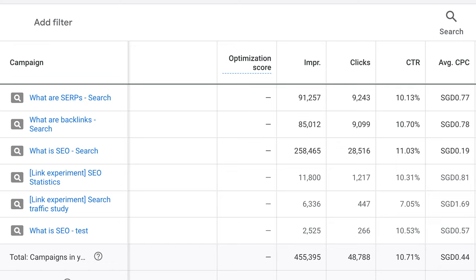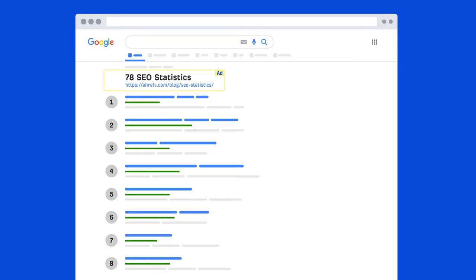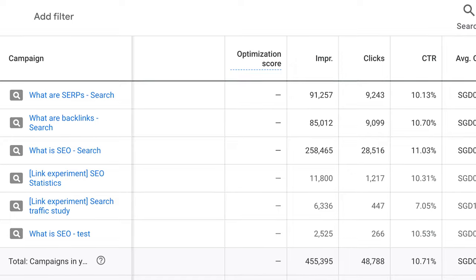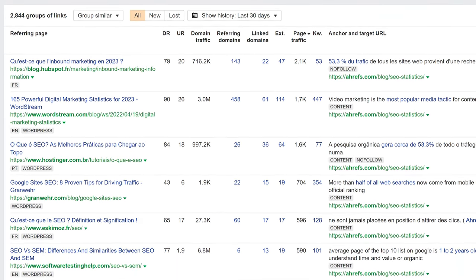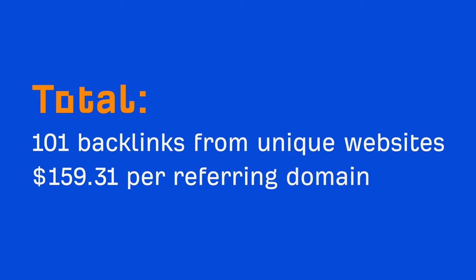Starting with this Google Ads campaign, where we spent around $16,100 to try and earn backlinks. Because backlinks help a page rank higher in organic search, we wanted to test if you could earn backlinks simply by paying your way to the top of the search results with ads. To test this, we bid on keywords relevant to our content and no-indexed these articles so the only way to find them would be through our ad. We let the ads run and monitored backlinks to these pages using Ahrefs' Site Explorer. And in total, we got 101 backlinks from unique websites, which works out to a cost average of $159.31 per referring domain.